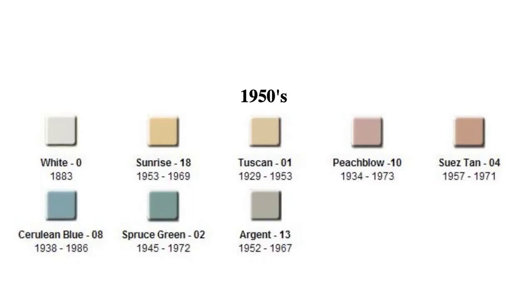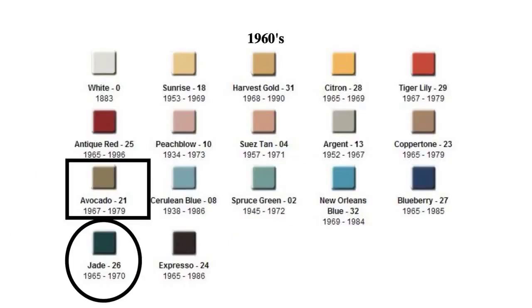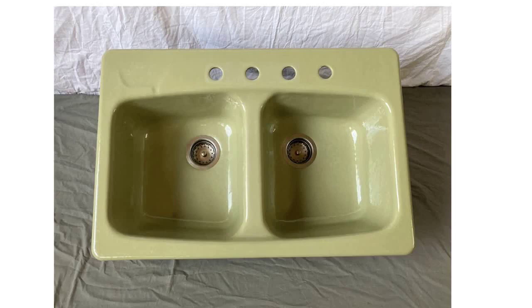The new green shades coming out in the 1960s started with a color called Jade, which was a 26 color code. However, the 60s also saw the beginning of what the next decade would be known for — Avocado Green. It was a 21 color code and would begin in 1967, disappearing at the end of the decade in 1979.